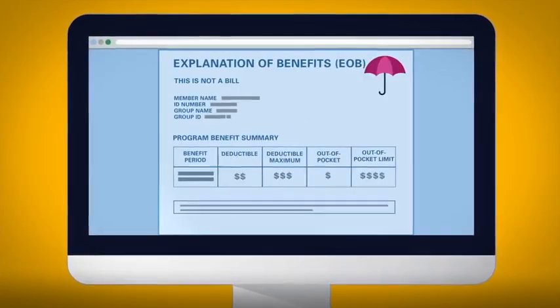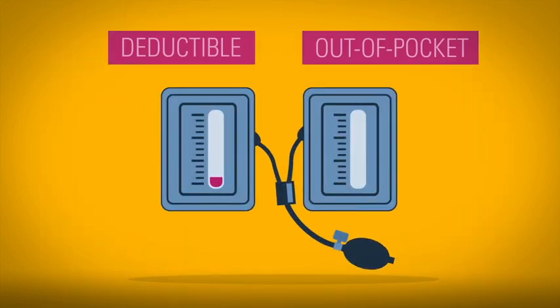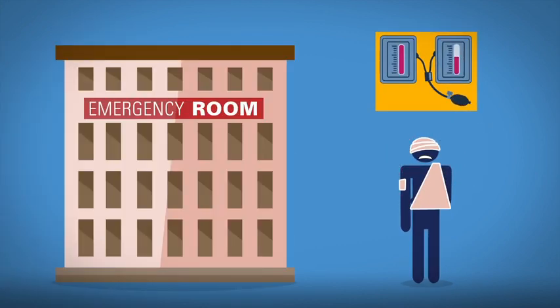In this section, your EOB shows your deductible and out-of-pocket limits for the year. Once you meet the limits, you'll no longer pay these costs. Most people don't pay a full deductible or reach the out-of-pocket maximum in a year, unless they've been in the hospital, had an emergency, or are under treatment outside of routine care.